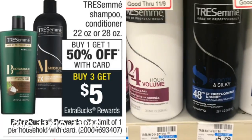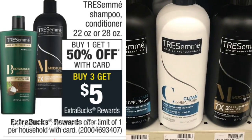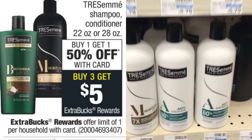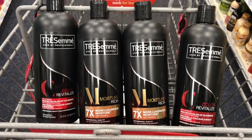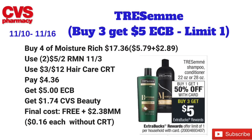You want to pick up the 22 ounce or the 28 ounce size. They're on a buy one, get the second one at 50% off. Plus when you buy three of them you get five dollars back in ECBs, and it's a limit of one. I'm going to pick up four of the Moisture Rich shampoo or conditioners — the 28 fluid ounce size bottles. They are priced at my store for five dollars and 79 cents each. So one will be $5.79, the second one will be $2.89, and the total for all four will be $17.36.